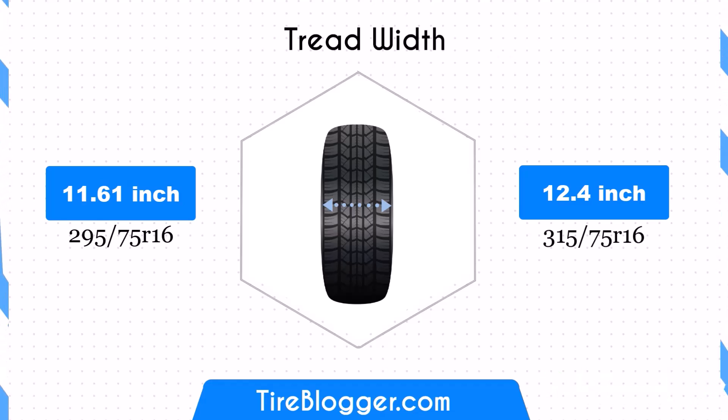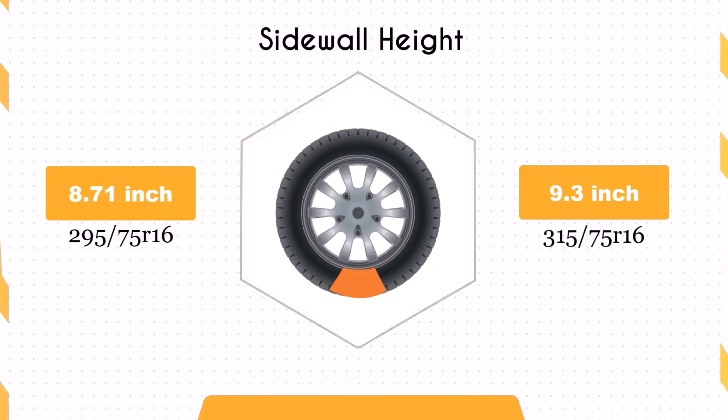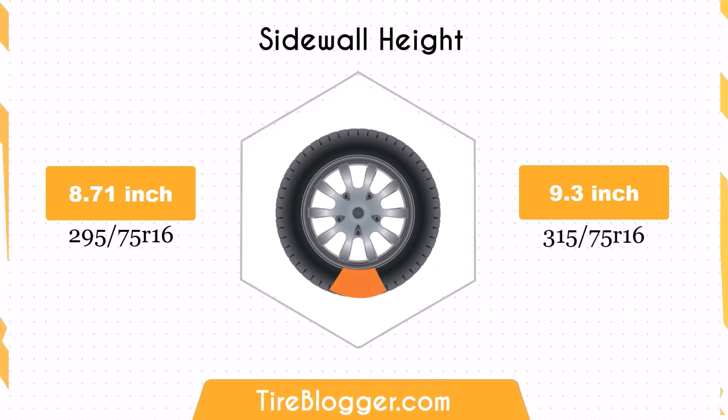The wider tyre potentially affects fuel efficiency. The sidewall height of the 315 75 is 0.59 inches greater than the 295 75, resulting in a total height of 9.3 inches. This larger sidewall height enhances impact absorption, offering a more comfortable ride on rough terrains, though on paved roads it might slightly affect handling responsiveness.